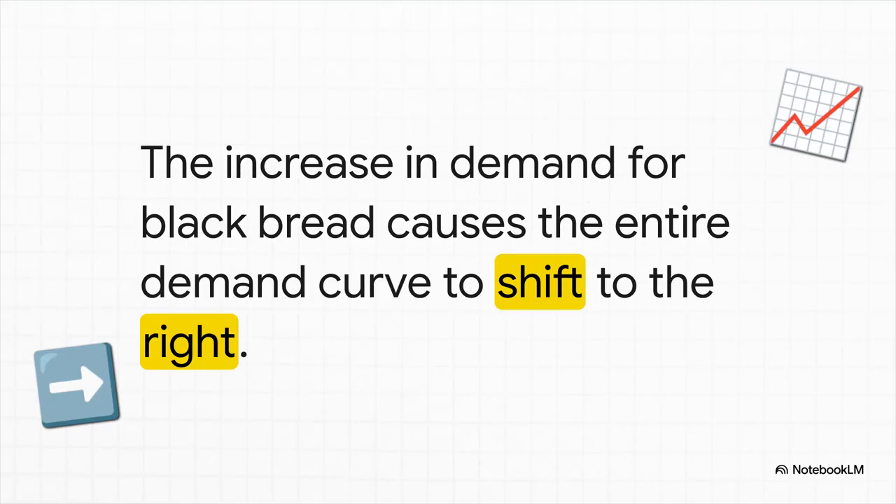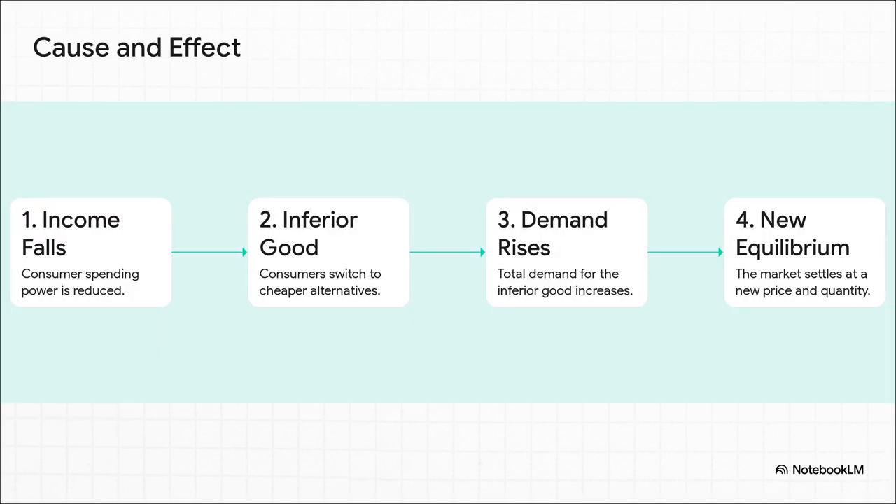The result is pretty dramatic. In the world of economics, when more people want to buy something at any given price, we say the whole demand curve shifts to the right. It's a visual way of saying this stuff is suddenly way more popular. And this lays it out so clearly. Step one: income falls. Step two: we're dealing with an inferior product. Step three: because of that, demand rises. Which leads us to step four: a brand new equilibrium. You can see how each step just clicks right into the next.